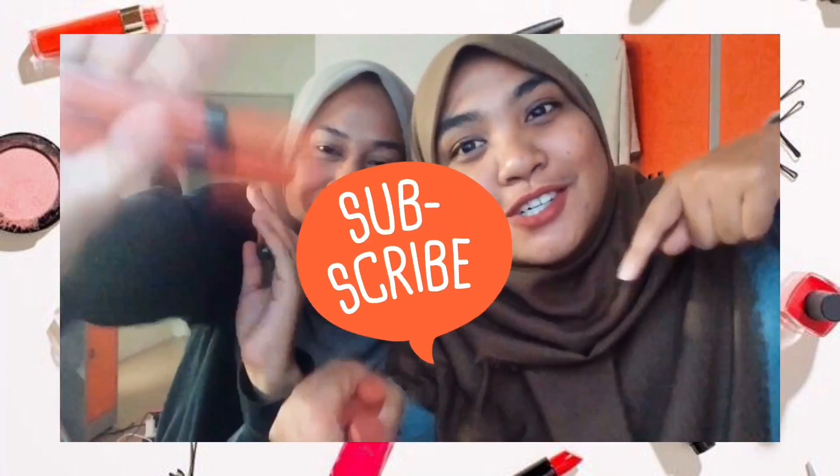We'll see you guys in another review for our next video. Stay tuned guys and don't forget to subscribe.